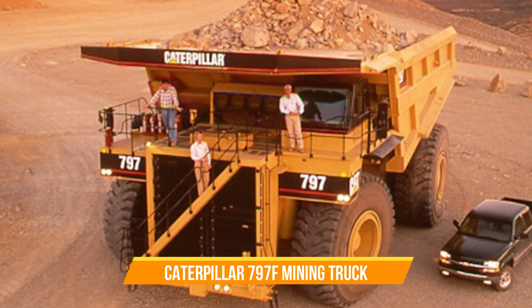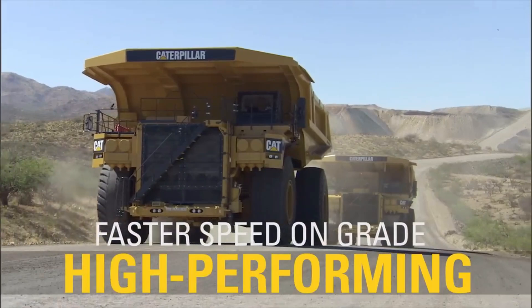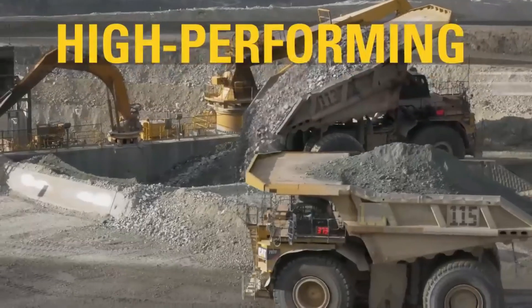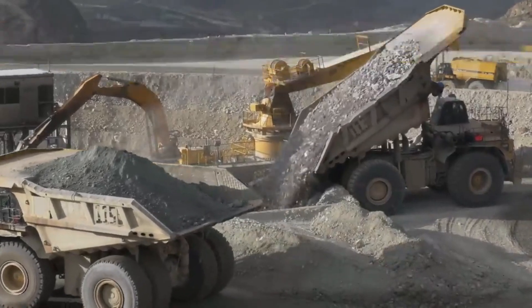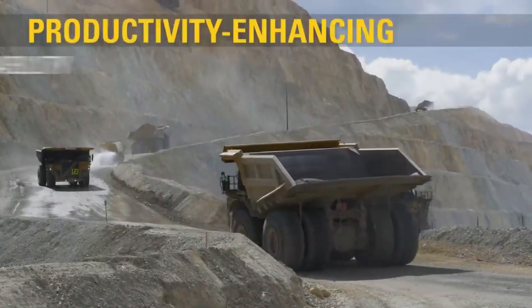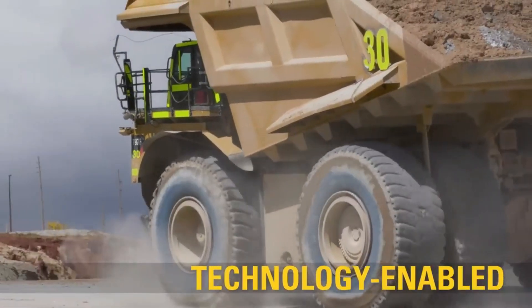Number twenty-one: Caterpillar 797F Mining Truck. The Caterpillar 797F mining truck is an impressive piece of machinery known for its massive size and capabilities. It holds the title for being the largest mechanical drive dump truck in the world.